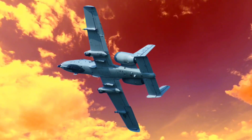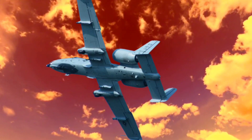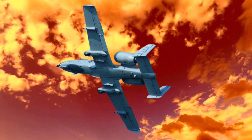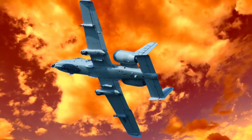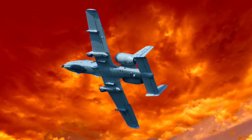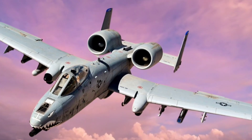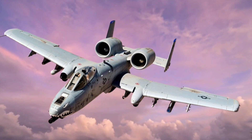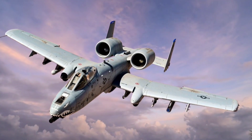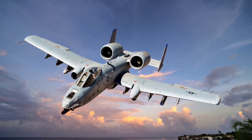The A-10's engines prioritize durability and reliability over speed, making them more fuel-efficient for ground support roles. However, each hour of flight can consume about 1,200 gallons of fuel, depending on the mission requirements. The operational costs for an hour in flight can be around $20,000, covering maintenance, fuel, and other logistical expenses, which is relatively cost-effective compared to newer jets with more complex systems.